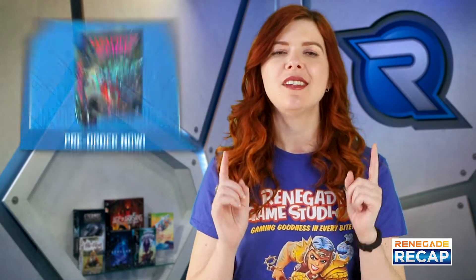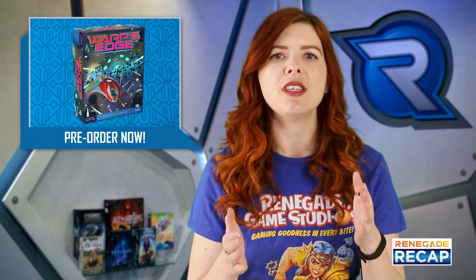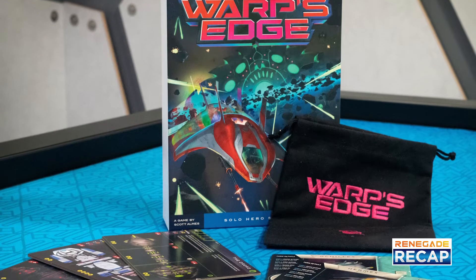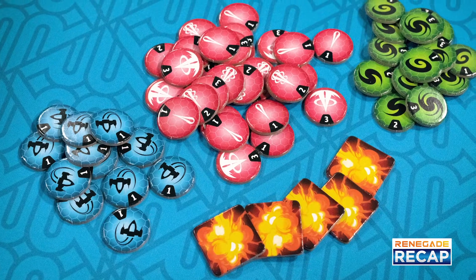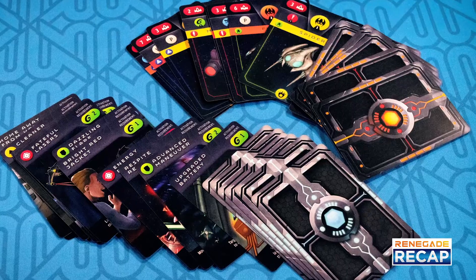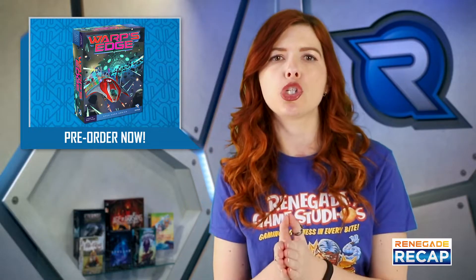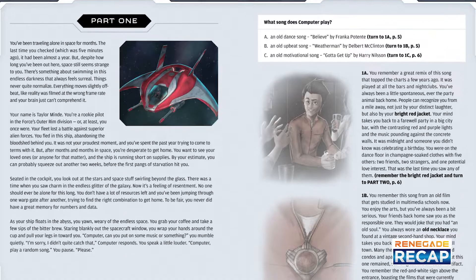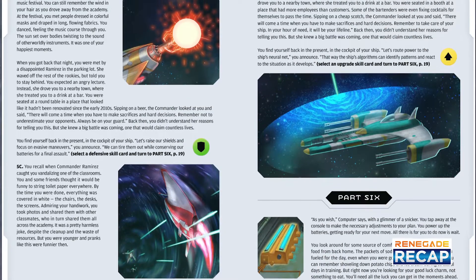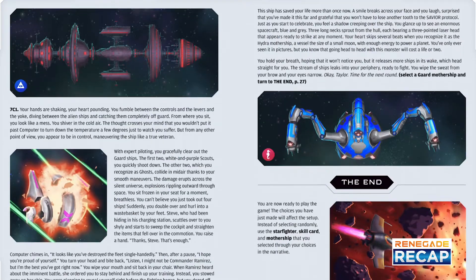Warp's Edge is now available for pre-order. Designed by Scott Alms, this game is a solo bag-building board game where you play as a lone space pilot, Taylor, taking on the galaxy, fighting against alien motherships and their accompanying fleets. The game also comes with a Choose Your Path storybook written by Banana Chan, which you can read through to uncover Taylor's backstory. You can also use the outcomes of the choices you make as you read through to customize your starting setup.